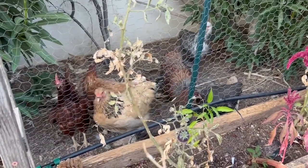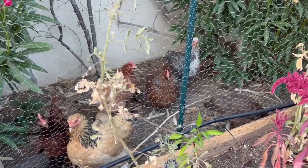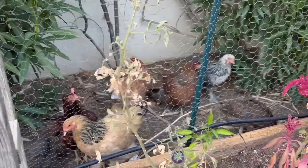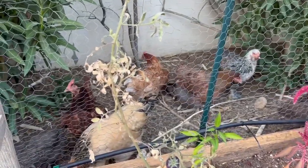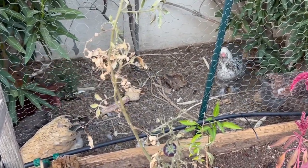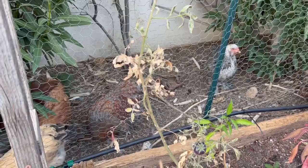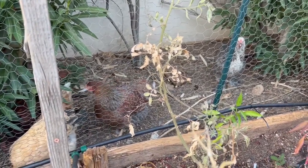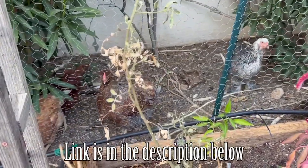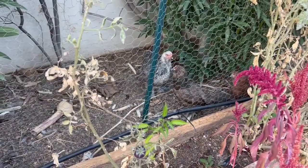Usually I grow and sprout fodder for my chickens, but during the summer months it's so hot that things get moldy. So this year I decided I was going to grow them their own grains and feed that to them to help supplement the cost of the feed that I buy at the store. I have other videos where I show you how I grow the fodder — there's a playlist that says chickens on it, and there are a few videos on there showing how I grow fodder and different setups that I use.